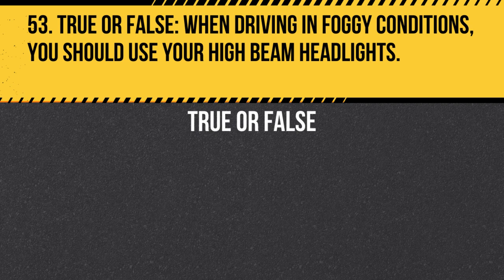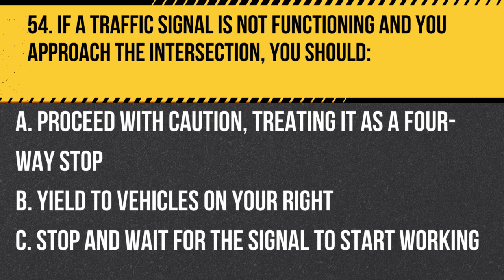Question 53. True or False. When driving in foggy conditions, you should use your high-beam headlights. Answer: False. When driving in foggy conditions, you should use your low-beam headlights, as high beams can create glare and reduce visibility.